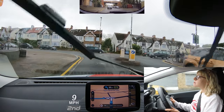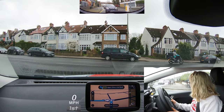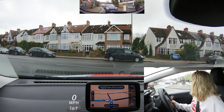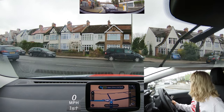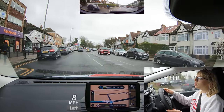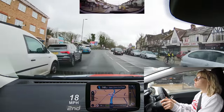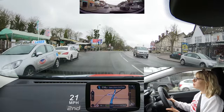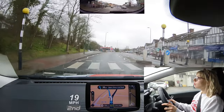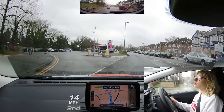Turn left then bear left. This model of sat-nav is the same as they use on a driving test. When it says 'bear left' it sometimes means take the next road on the left, but sometimes it's not a road on the left and it's just a bend in the road. If you're unsure where you're going, have a glance at the sat-nav screen or just ask the examiner. You won't get any faults for asking.